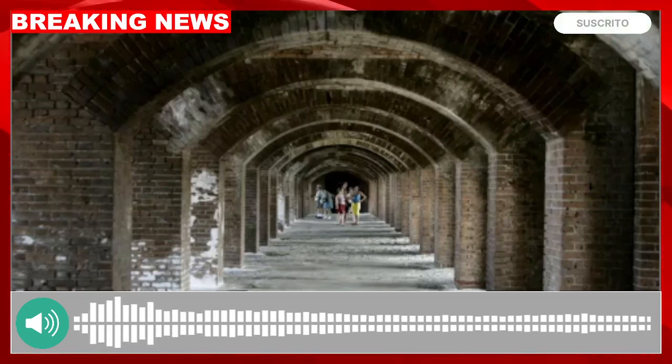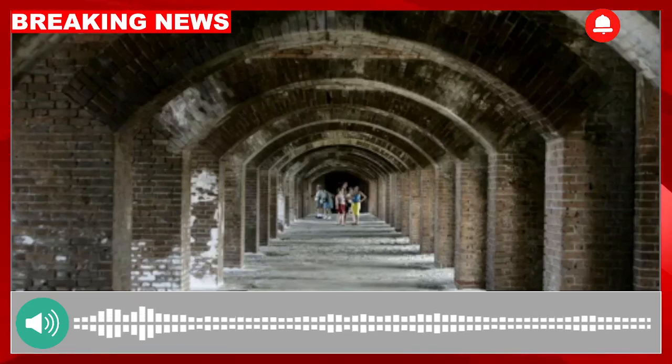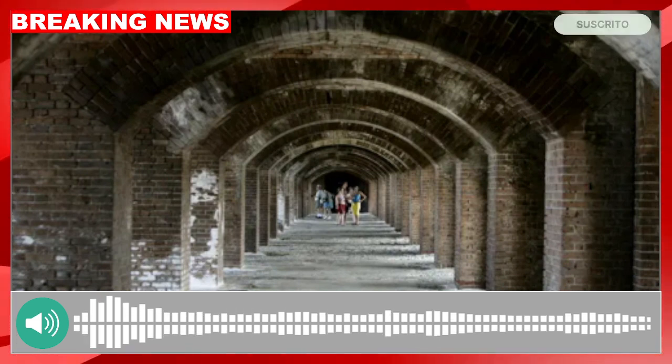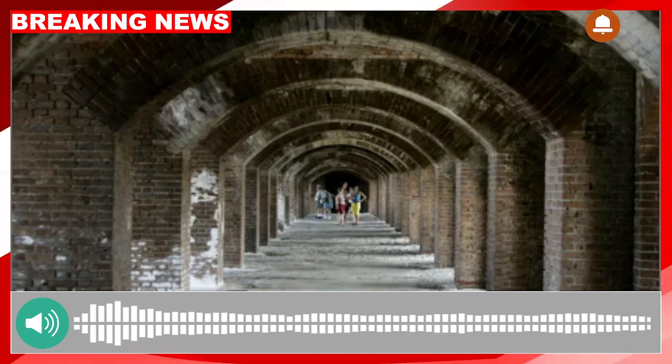Greetings, dear subscribers of our news channel. Today, we embark on a journey to uncover the beauty and history of a hidden gem in the United States, Dry Tortugas National Park.